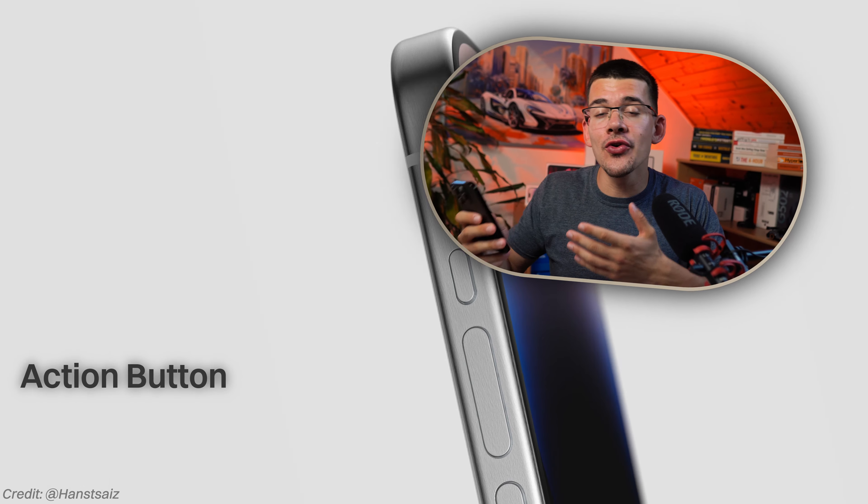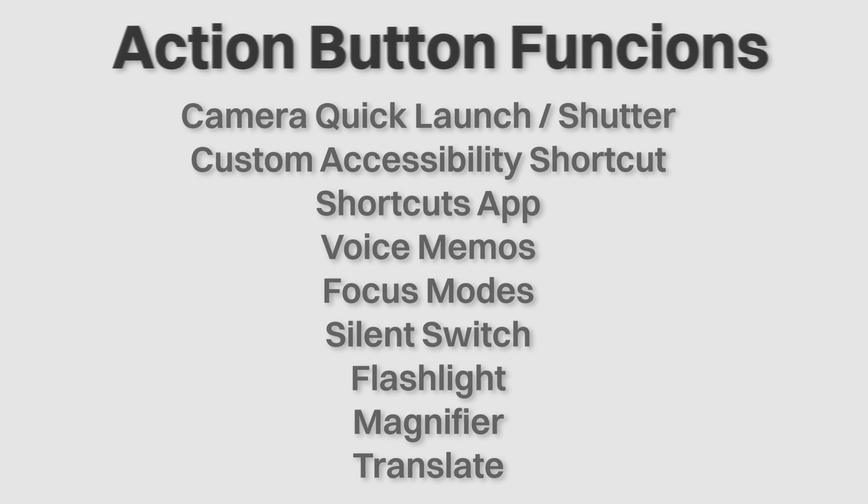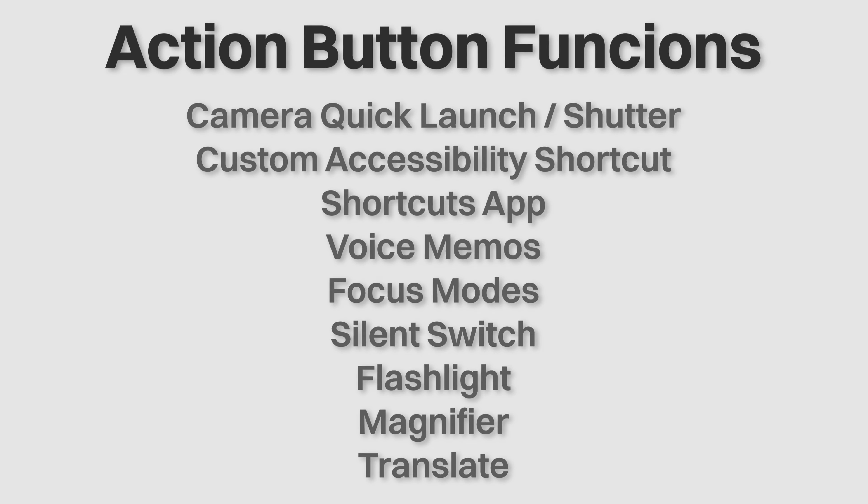Then comes quite a revolutionary feature — and no, I'm not talking about the USB-C port yet, we will get to that — but Apple is supposed to be replacing the mute switch with an action button. This will apparently let you do one of nine items, and the list is right here.